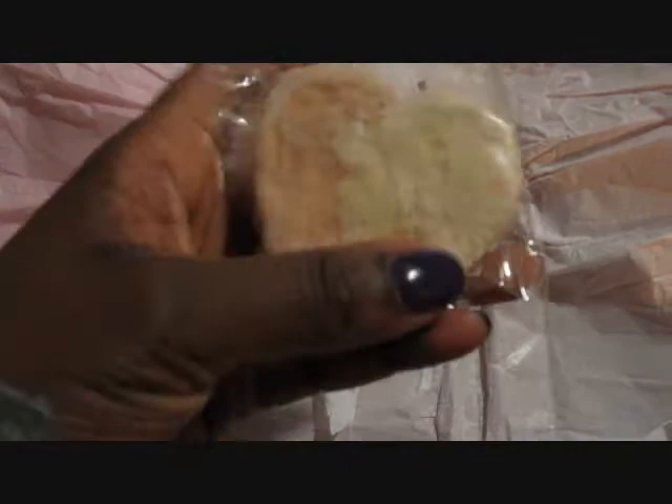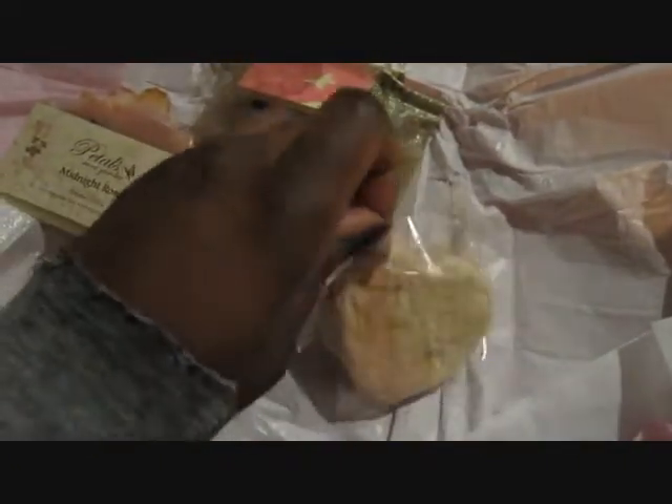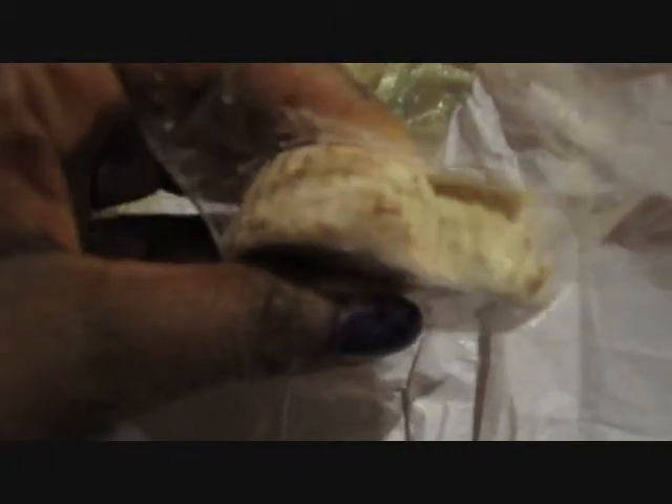This is a bubble bar I ordered and it's called Strawberry Passion and Sugar Champagne. Unfortunately it did crack a bit, but that's okay. I'll probably break it up to use it in the bath anyway — I'm gonna have to crumble it. But I did open it and smell it and it smells amazing. I just wish it didn't crack, but I can't wait to use that.